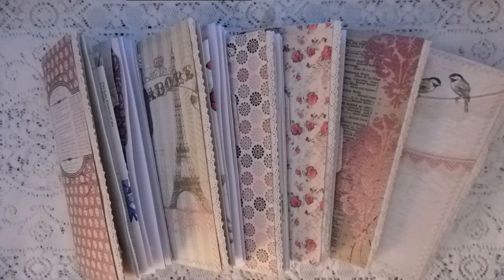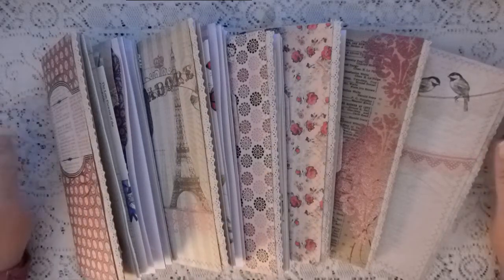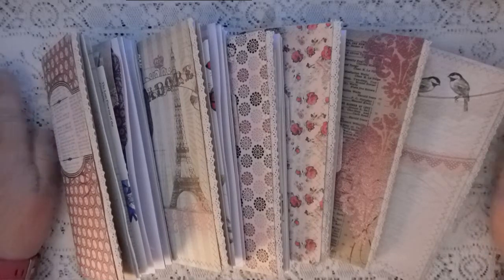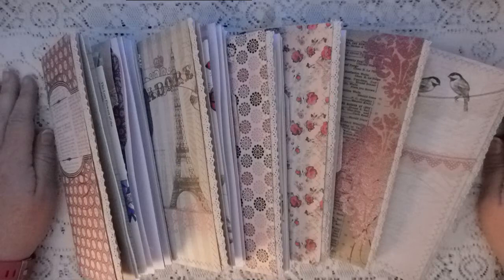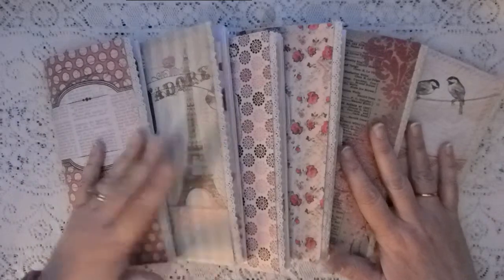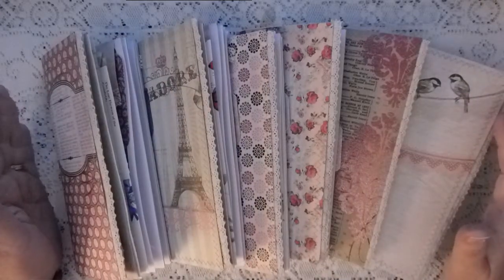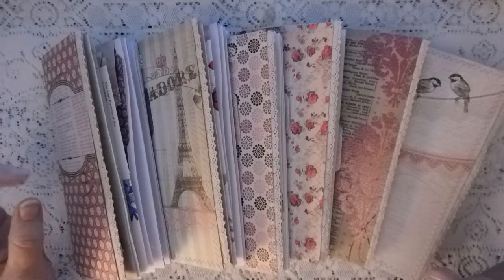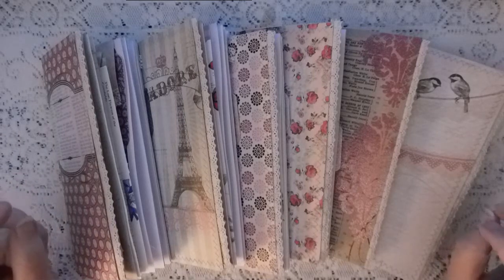Hi everyone, I am back. I have finished my 12 multiple journals — travelers notebooks. So it's time for a giveaway. I think the last time I checked there were 258 subscribers.